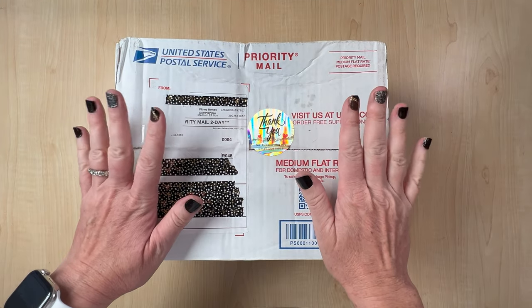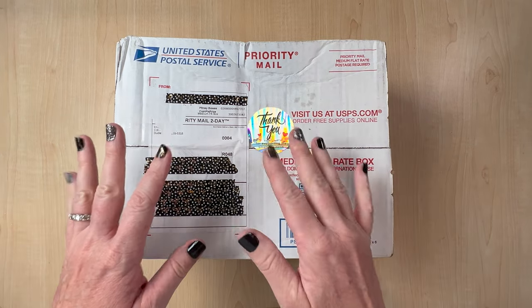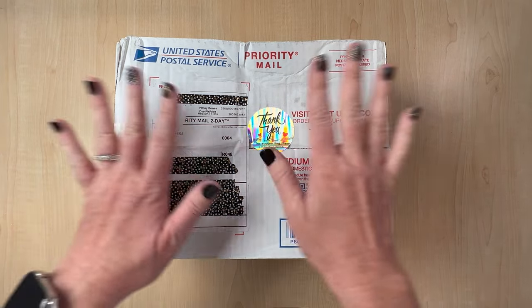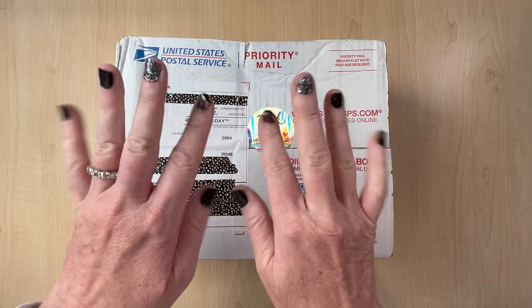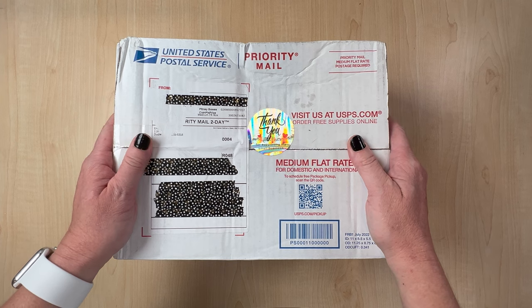Hello, Shay here. We have a Halloween mystery box. Yes, I've got my Halloween nails. This came in the mail today. This is a Halloween mystery box and it is from Enablers Outpost.